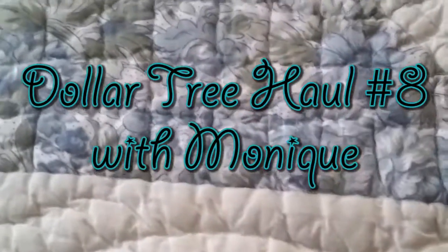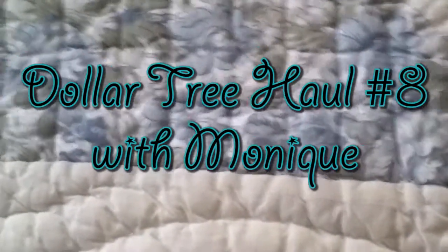Hey, what's up guys? I have another really quick Dollar Tree haul for you guys. I only bought about six items, and some of them are repurchases, so let's get started.